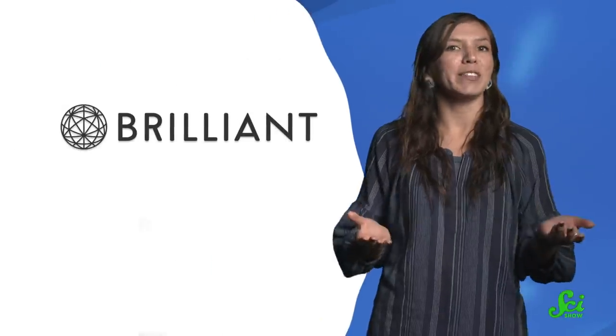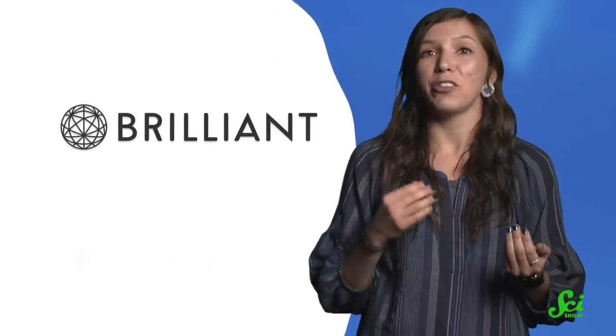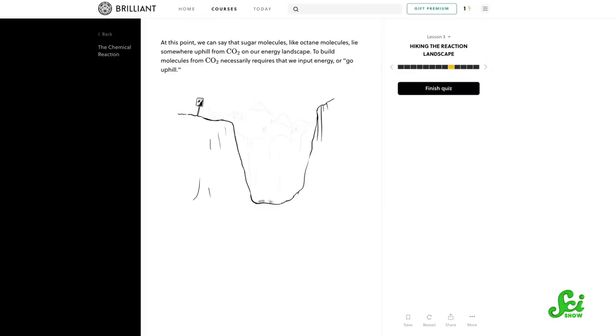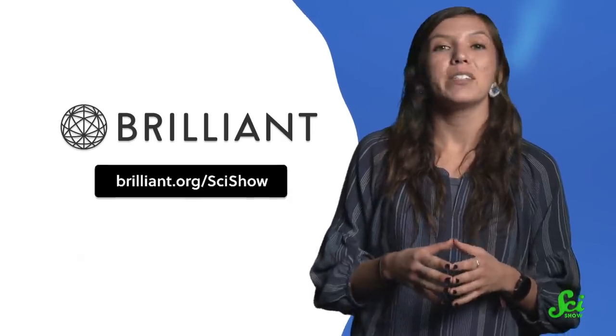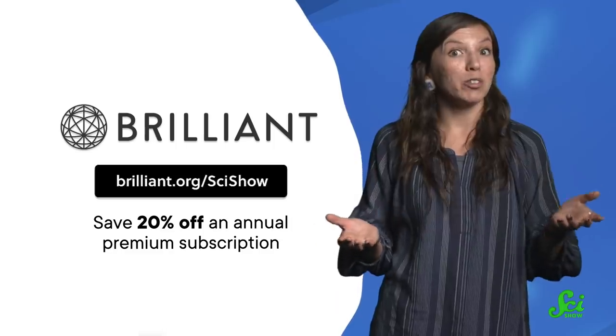And if you would like to keep exploring the other nuts and bolts of chemistry, you should check out today's sponsor, Brilliant. Brilliant is an online learning platform with courses about science, engineering, computer science, and math. You can find courses like The Chemical Reaction, where you can learn more about catalysis with fully interactive puzzles, like traversing the peaks and valleys of reaction landscapes. Sign up at brilliant.org/SciShow to save 20% off an annual premium subscription.